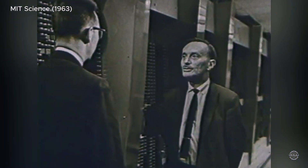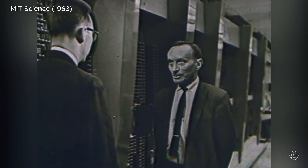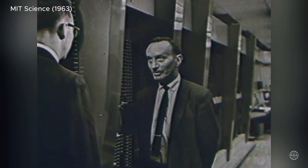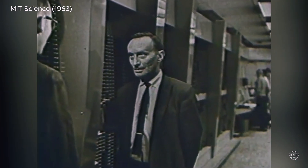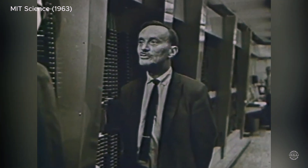We're going to show you a man actually talking to a computer in a way far different than it's ever been possible to do before. Surely not with his voice? No, he's going to be talking graphically — he's going to be drawing.